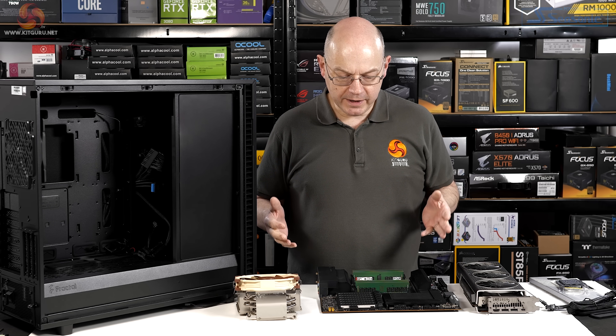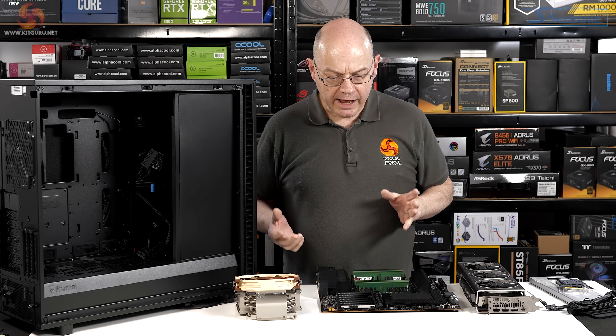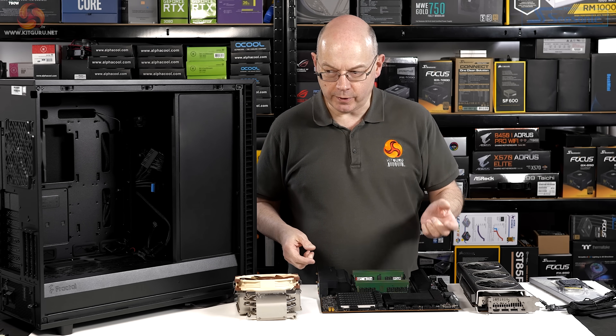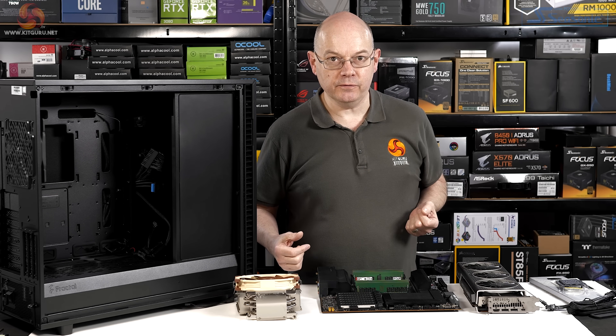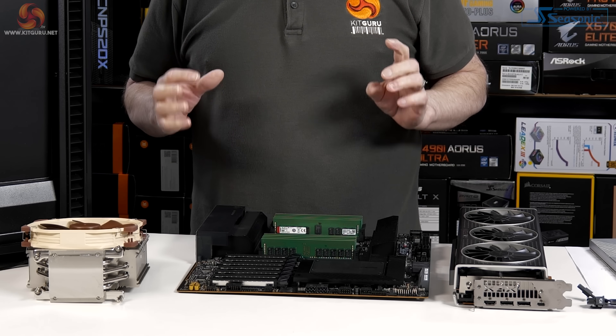This is a first for me — I've dismantled a pre-built system during a review; never done that before. The reason is you can't really see the details of the hardware inside the inky blackness of the Fractal case. So I've pulled the main parts out and I'm going to show you the key points of interest.